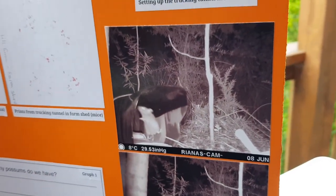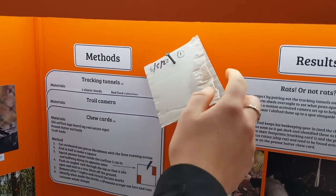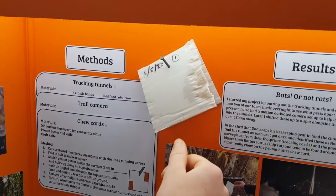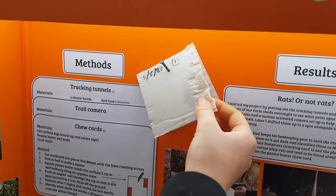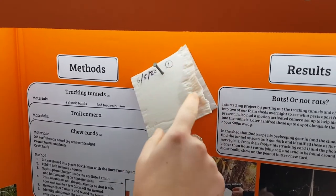I also made chew cards out of corflute. You put the peanut butter inside the corflute. This one has been bitten by a possum because they squeezed the peanut butter out, whereas a rat would just eat the whole thing.